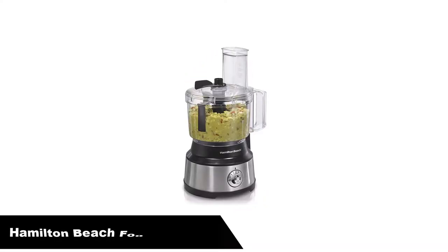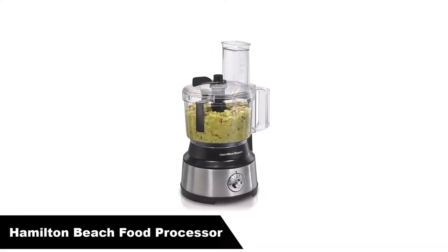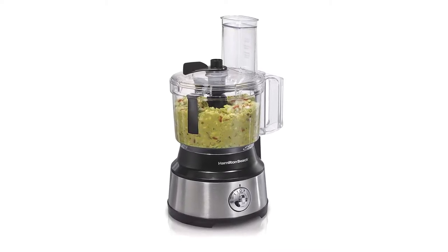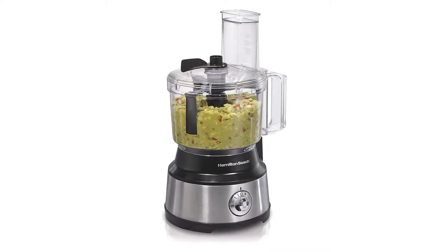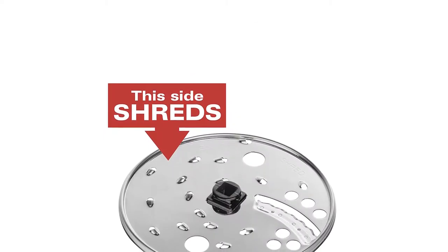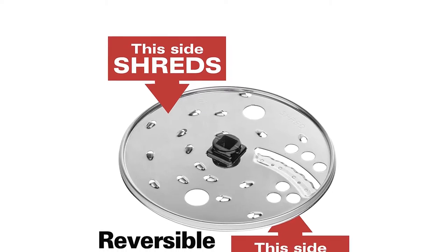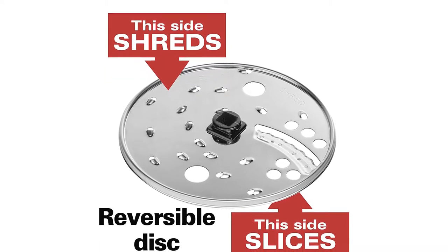Number 1 — our overall best pick is the Hamilton Beach Food Processor. The Hamilton Beach 10-Cup Food Processor is worth its price and value. With a lightweight structure of 7 pounds, this Hamilton Beach food processor can be moved around easily. You can put it in your cupboard or change its place on any counter in your home kitchen.